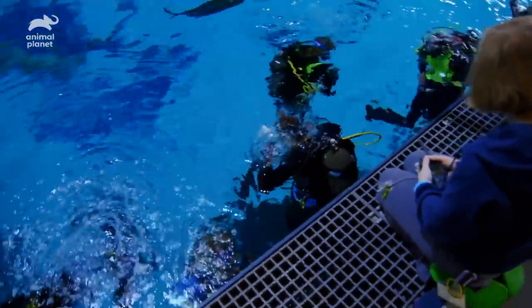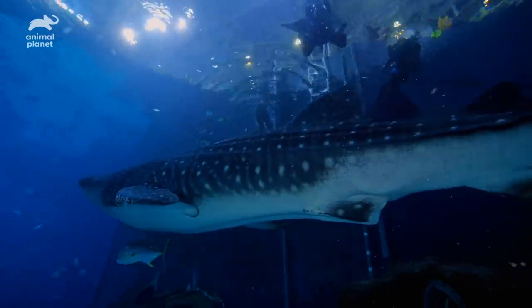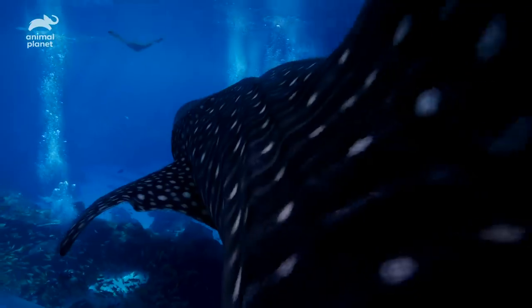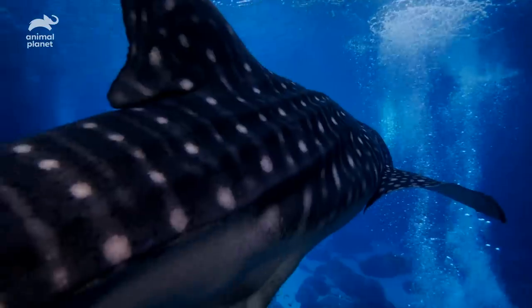Here at the Georgia Aquarium, we developed a new method in order to get blood from the whale sharks. This entails desensitizing them to our presence so that they trust us when we're up close and personal with them. In the past, getting blood would probably require putting them under anesthesia or restraining them. This new approach is a lot less invasive.